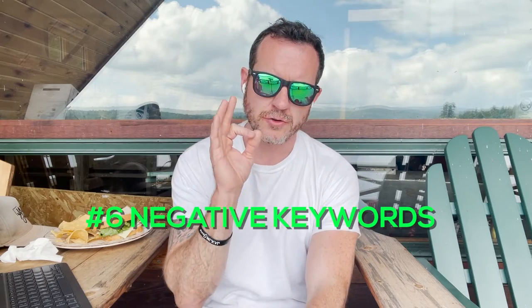Finally, number six: negative keywords are something you do not want to shy away from. Negative keywords are basically keywords that you do not want your products to show up for when people are searching. This is a huge money saver — because if you are selling baby bottles and somebody is searching baby bottle cleaner or baby bottle brush, that's not the product they're looking for. So baby bottle cleaner or baby bottle brush would be a negative keyword. You want to be highly specific and put in all the negative keywords you do not want to show up for, because there's too much of a risk that that person would not be interested in your product.